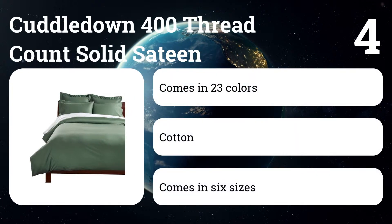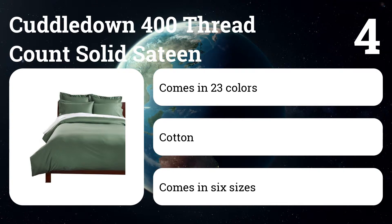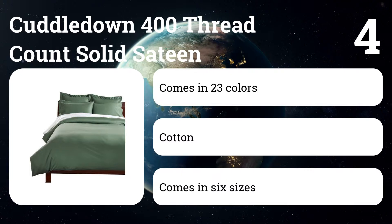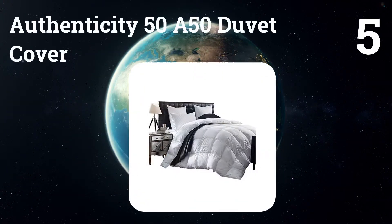The Cuddledown 400 Thread Count Solid Satin Duvet Cover makes it easy to create a luxe-looking bed. Its slinky, subtle sheen looks more elegant than far pricier fabrics, and it's one of the softest covers on this list.